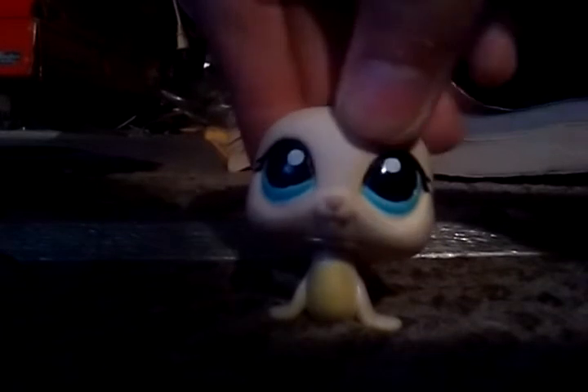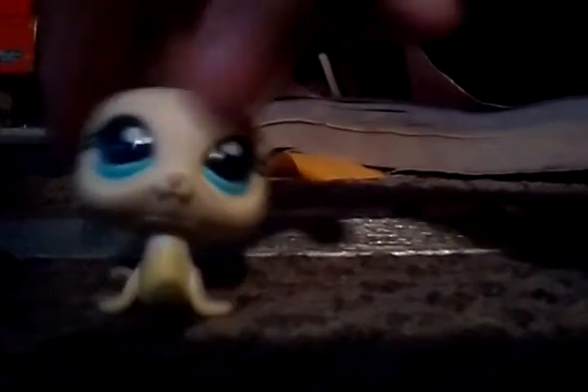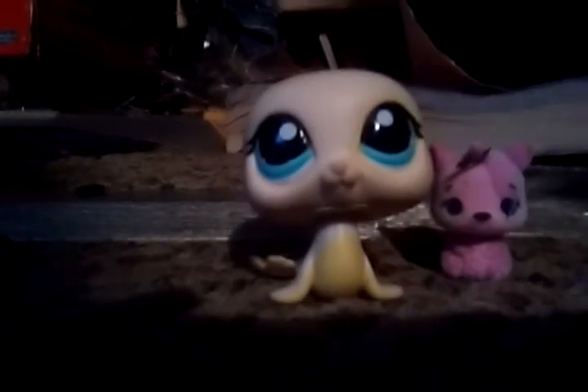That's all the new Hatchimals Collectibles we have. Let me tell you, this fuzzy one was the cutest, so I think I did the best talking about her. Anyway, see you later. Bye!